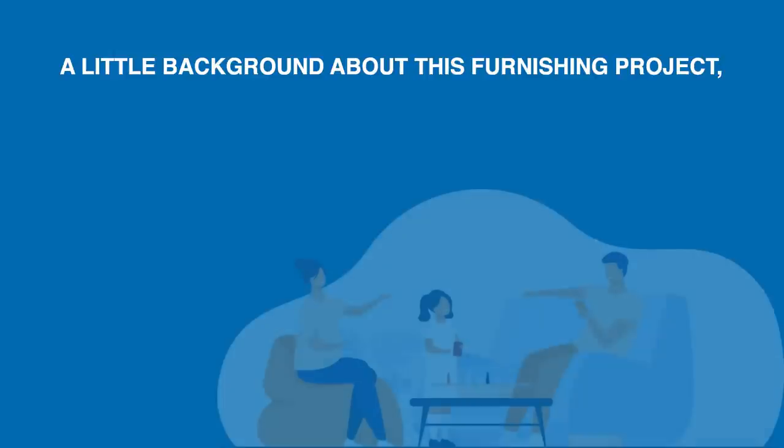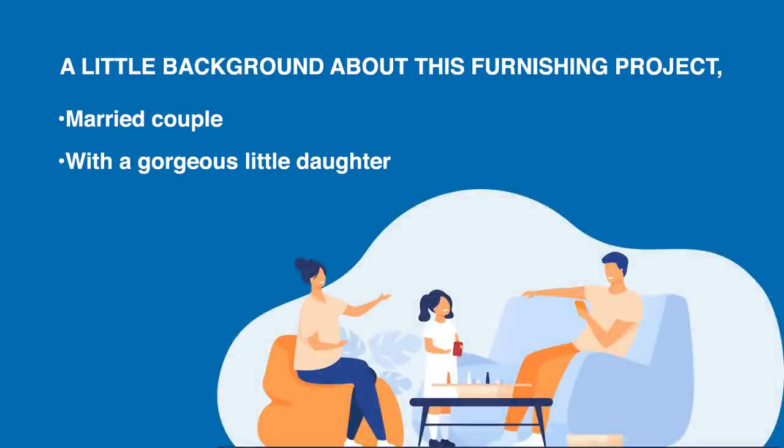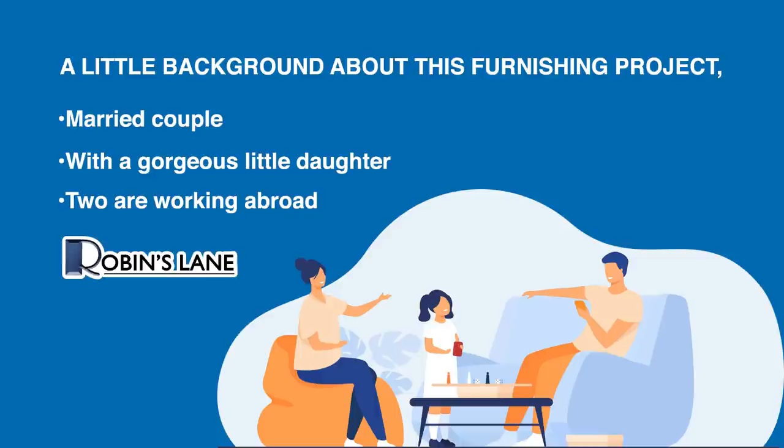A little background about this furnishing project: our client is a married couple with a gorgeous little daughter. The two are working abroad, and as a good investment, they decided to purchase one of the units here at Robbins Lane.